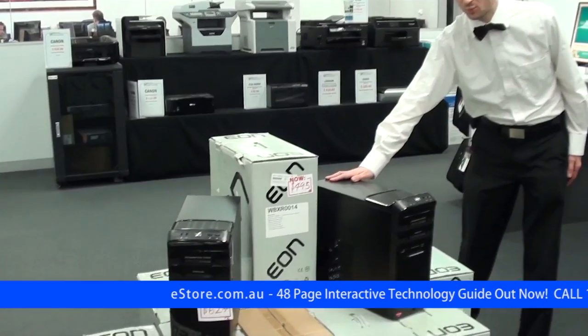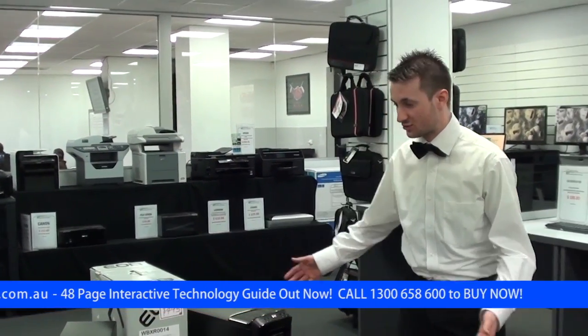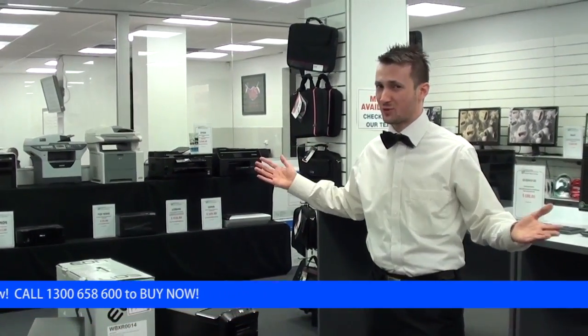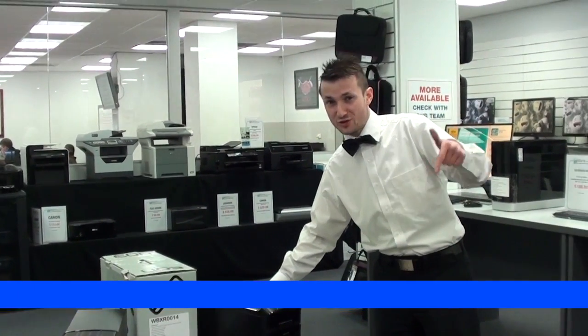We've got premium desktop workstations — some of them have 8GB of RAM, 1TB hard drives, AMD and Intel processors, lots of different variations — but they're all under $700. They all come with a keyboard and mouse and a 12-month warranty. Check them out; if you click the link below you can see the whole range, all at eStore.com.au.